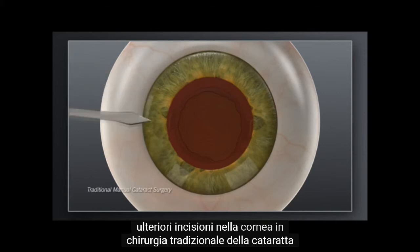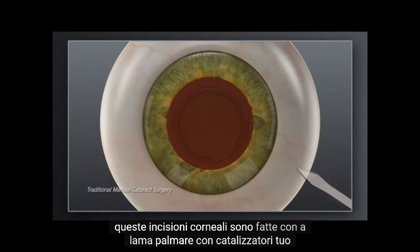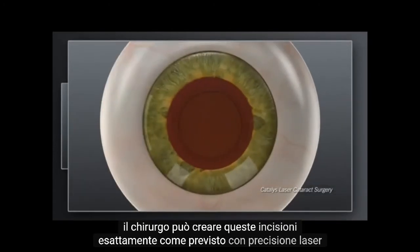In traditional cataract surgery, these corneal incisions are made with a hand-held blade. With Catalyst, your surgeon can create these incisions exactly as intended with laser precision.